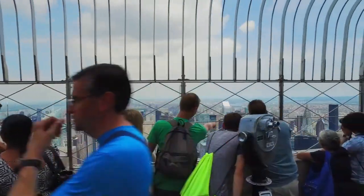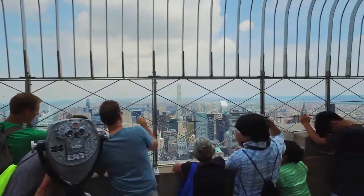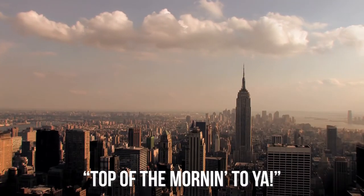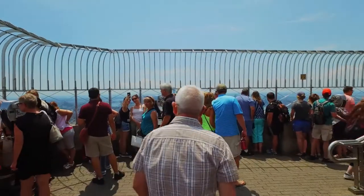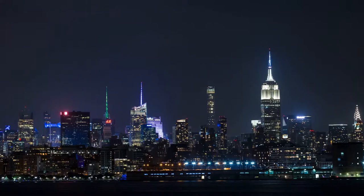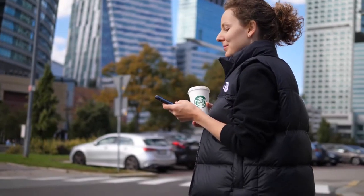A special sunrise experience is a real wake-up, bringing all new meaning to the greeting, 'Top of the morning to you.' A perk with this package is that you'll get to welcome the dawning of a new day from the 86th floor observation deck, which overlooks the city that never sleeps, while sipping on complimentary cups of Starbucks coffee.